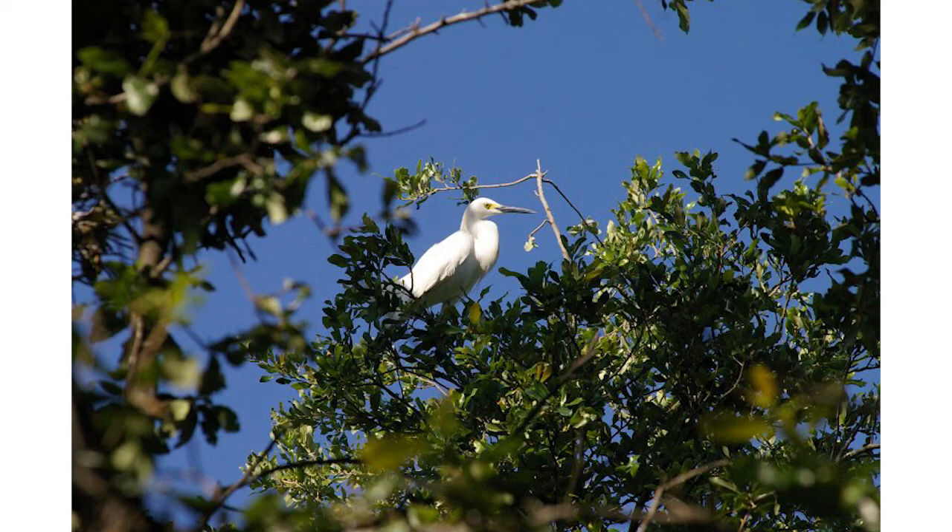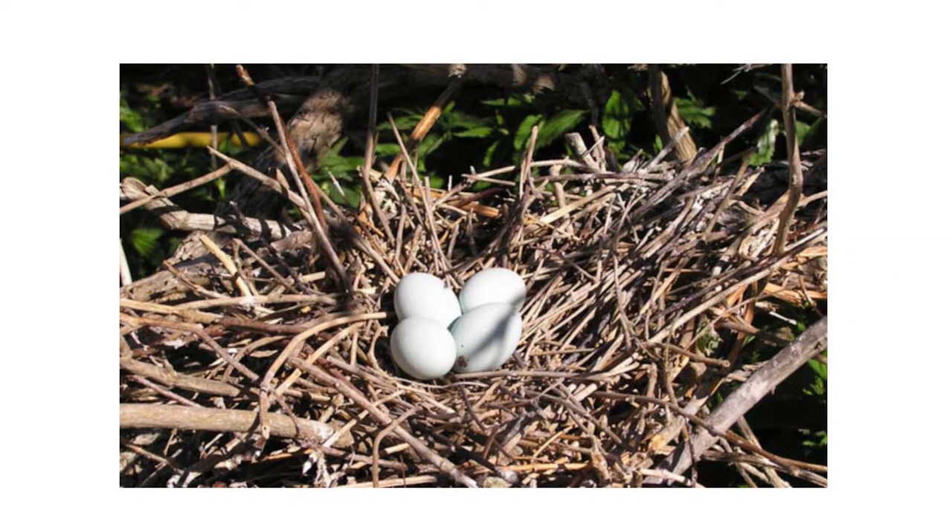Once the birds build the nests and lay an egg, you cannot touch the birds because they are protected by an international treaty.